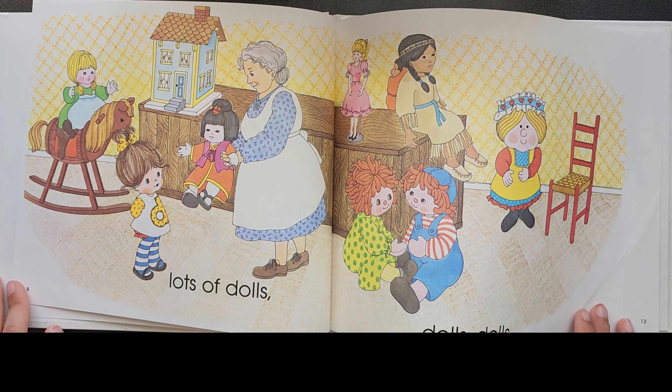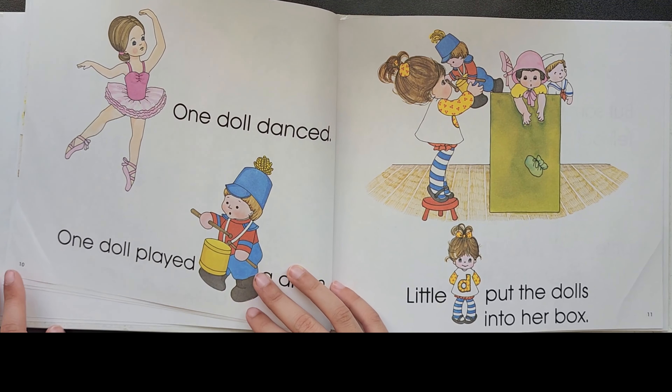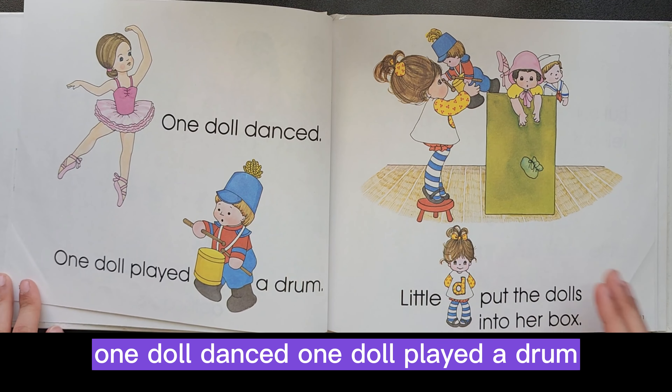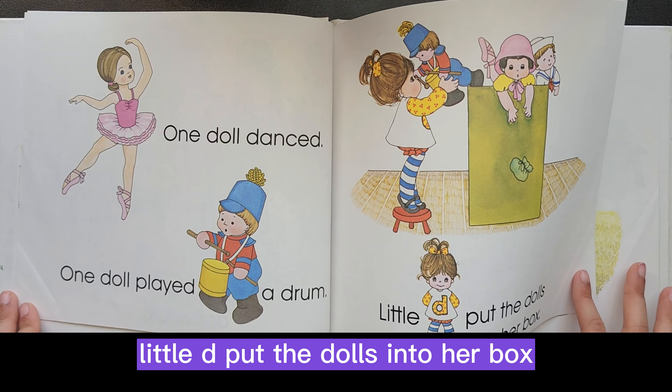Dolls, dolls. One doll danced. One doll played a drum. Little D put the dolls into her box.